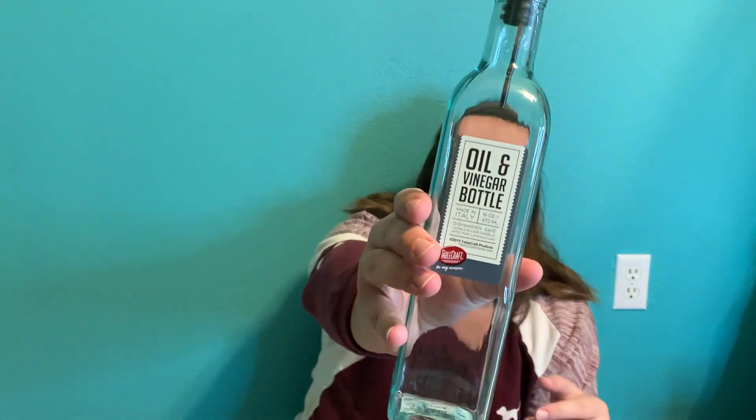I got this — very excited about this — an oil and vinegar bottle. My mom also got one for our house and I've been using it to cook this week. I don't know why I'm so obsessed with it, but it makes it so much easier to pour olive oil out.